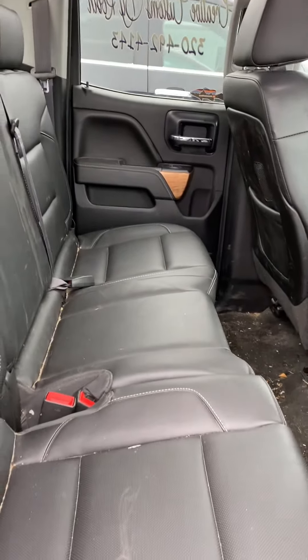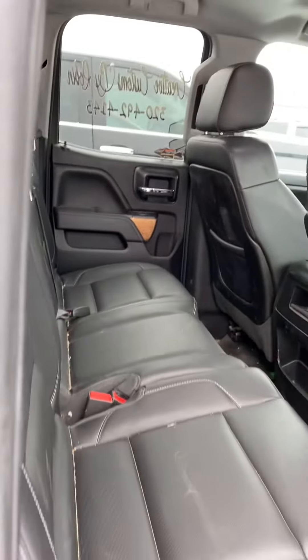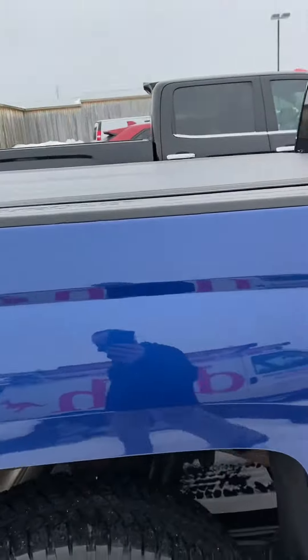Here you can see the leather back seats and everything there as well. Soft tonneau cover.